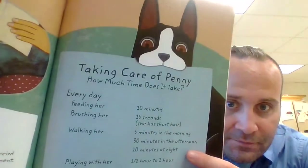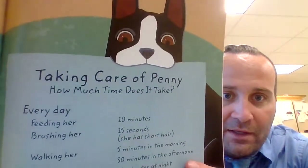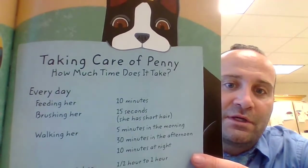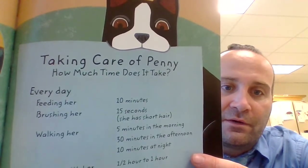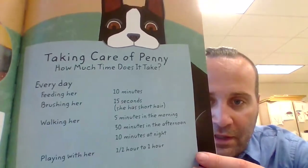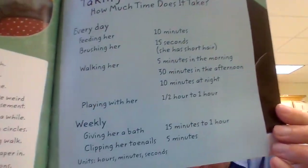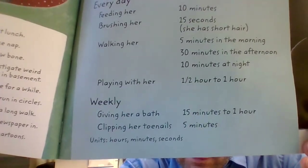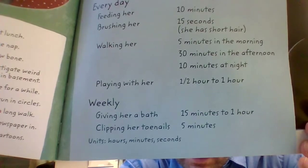Taking care of Penny — how much time does it take? Every day: feeding her is 10 minutes, brushing her is 15 seconds (she has short hair), walking her is 5 minutes in the morning, 30 minutes in the afternoon, 10 minutes at night, and playing with her is half an hour to an hour. Weekly: give her a bath, 15 minutes to an hour; clipping her toenails, 5 minutes. Units: hours, minutes, and seconds.